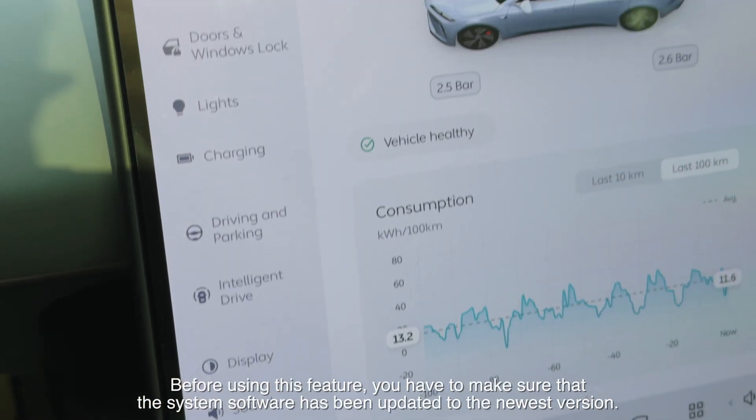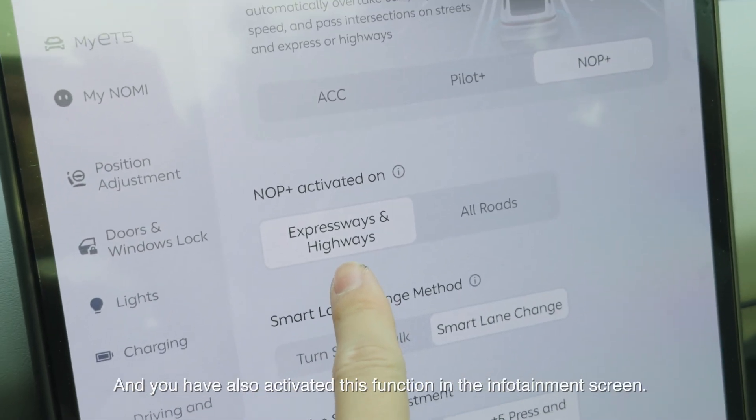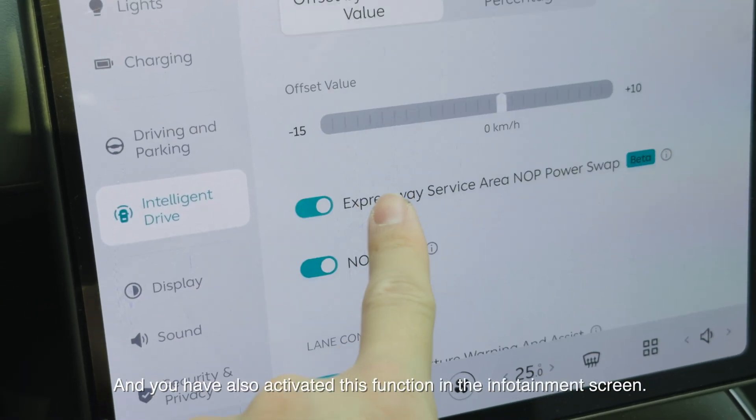Before using this feature, you have to make sure the system software has been updated to the newest version, and you have also activated this function in the infotainment screen.